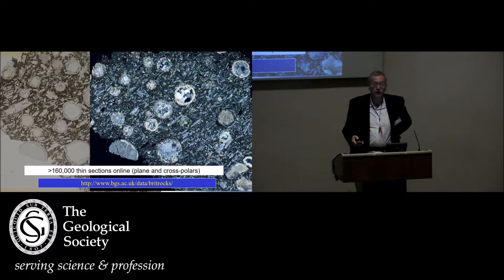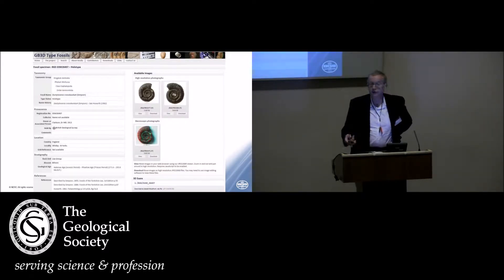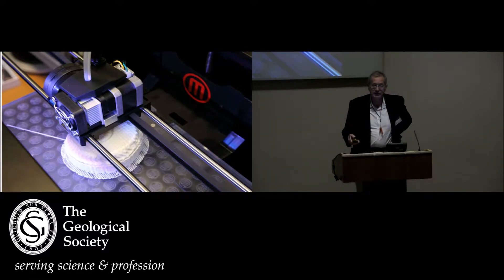We have more than 160,000 thin sections of rocks, both plain and cross-polars, from across Britain — again all freely accessible. We also host the GB3D type fossils website, which has many of the type fossils from most institutions across the UK. You can search for any particular fossil that has a type in the UK, access high-resolution photographs, and in many cases download 3D digital models so you can print your own copy — in this case, a type ammonite.